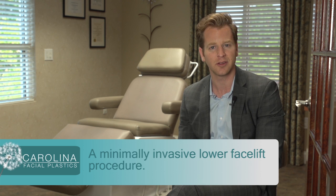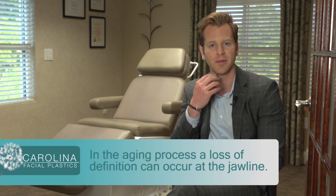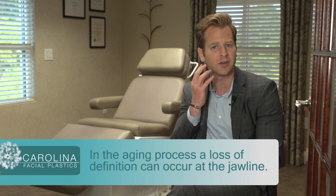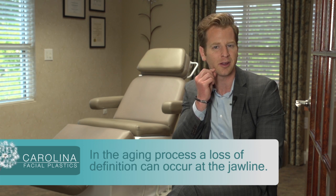What are earlier stages of aging? During the earliest aging process of the lower face area, it's really the loss of definition along the jawline. And it can be due to a couple of different reasons. It can be the formation of loose skin in this area, or the formation of an early jowl or fullness of fat in this region.